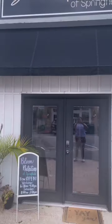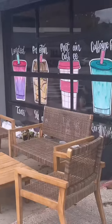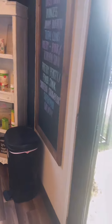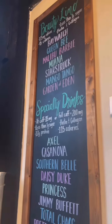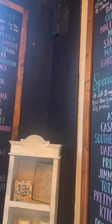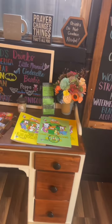Come with me as I try Bloom Nutrition in Springfield. I originally saw a post on Facebook and they had all these different types of smoothies with Oreos on top, cheesecake, different little toppings, even down to the cereal — the Fruity Pebbles. So I was like, okay, let's give it a try, and today I decided it was going to be the day to go.